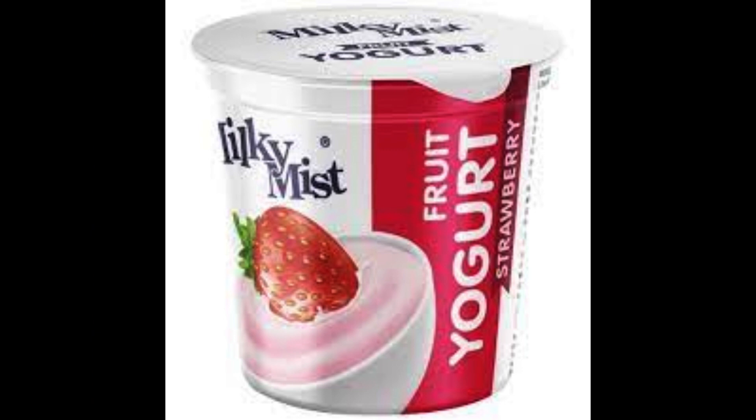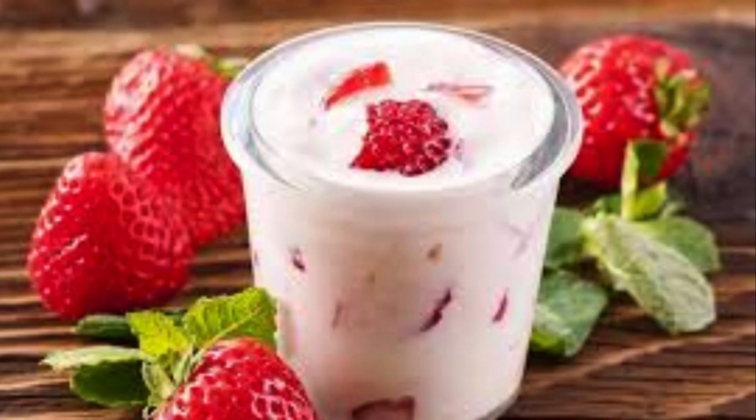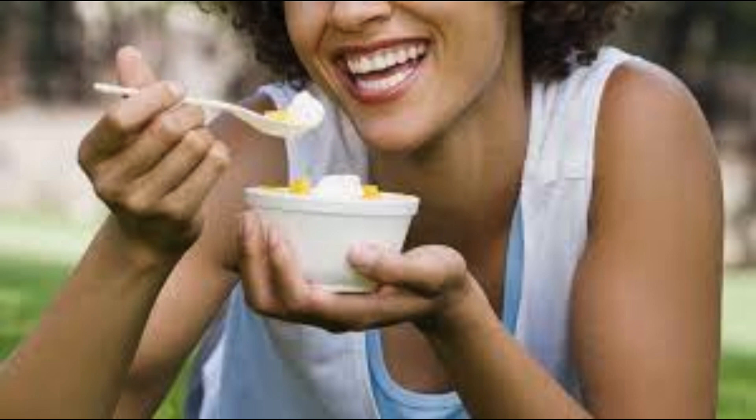Yogurt. Last but not least, we have yogurt. Yogurt is packed with probiotics, which can promote a healthy gut. A healthy gut is linked to better skin health, as it helps absorb nutrients effectively. So enjoy some yogurt to support both your gut and your skin.